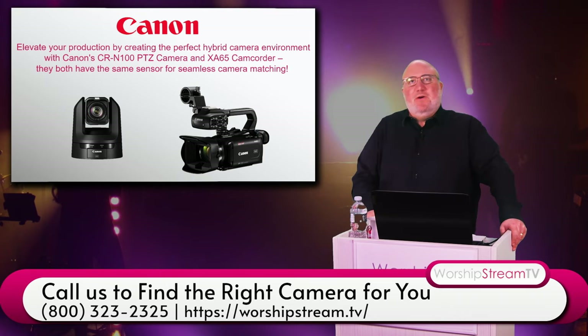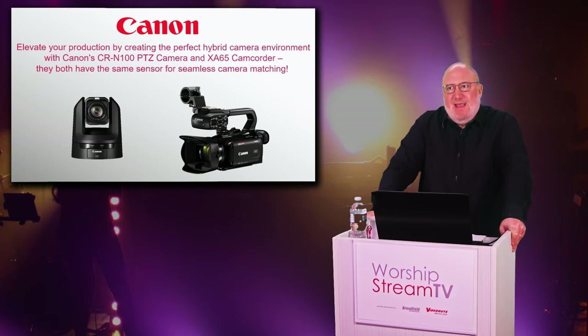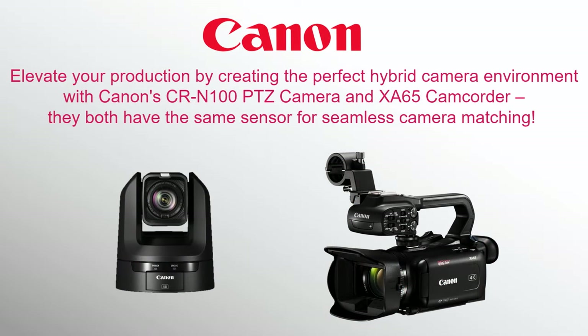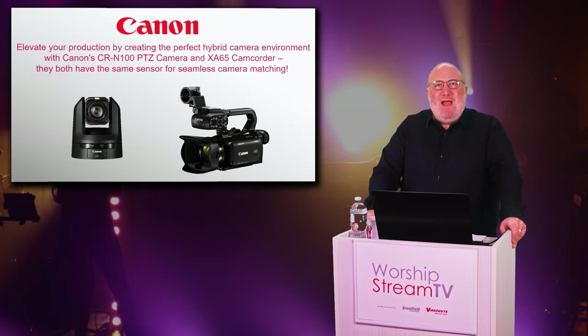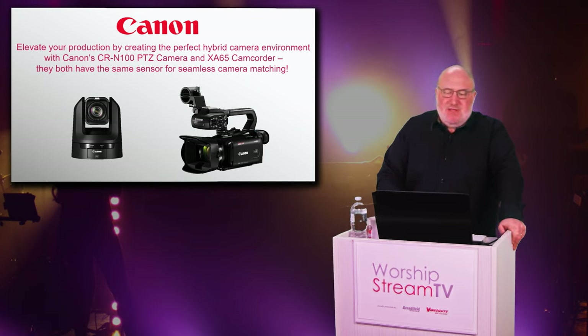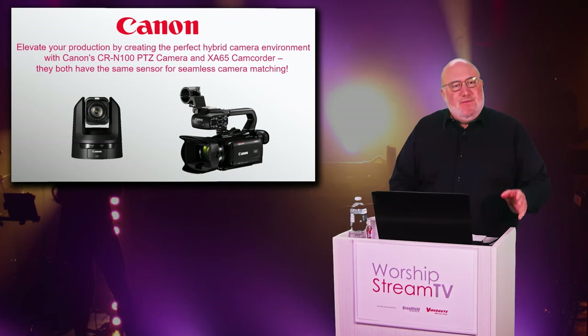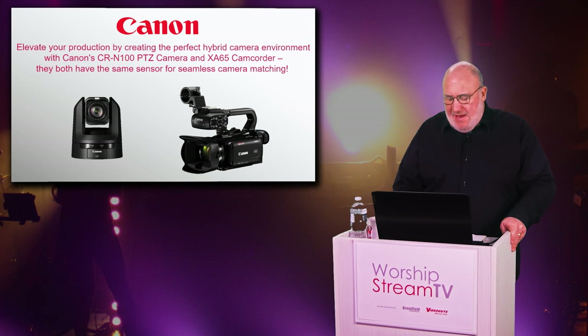Canon is first and foremost an optics company, and what's beautiful about their lineup is that their camcorders and PTZ cameras share essentially the same image sensor, brain, and guts. So when you're matching a PTZ with a Canon camcorder you get that Canon color science throughout. For low-light shooting, for the money, there's nothing better than Canon — thanks to their large image sensors. The CRN100 with the XA65 is a great match, and they have more expensive cameras that match up with more expensive camcorders as well.